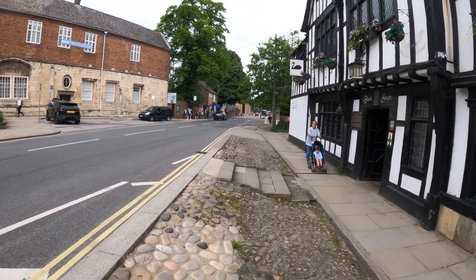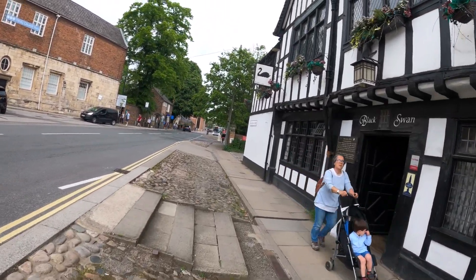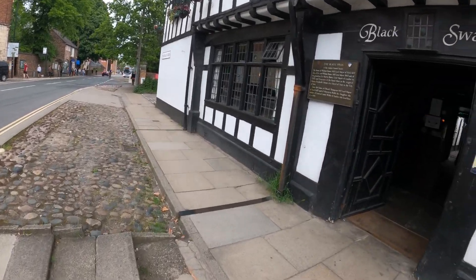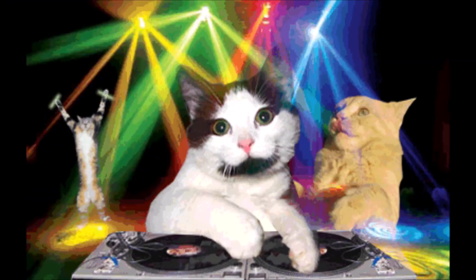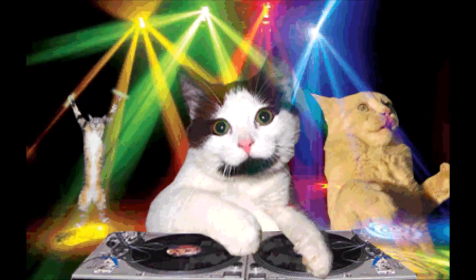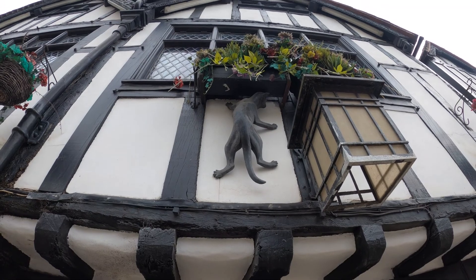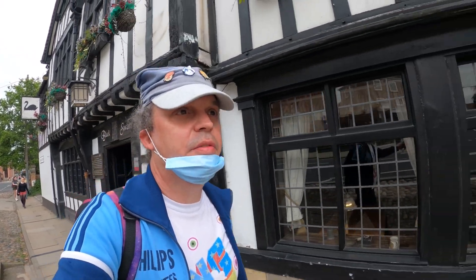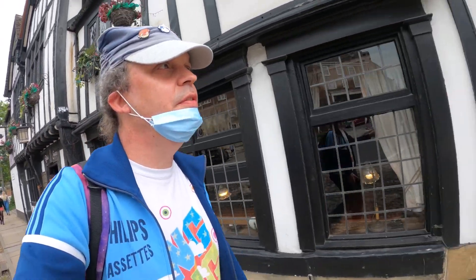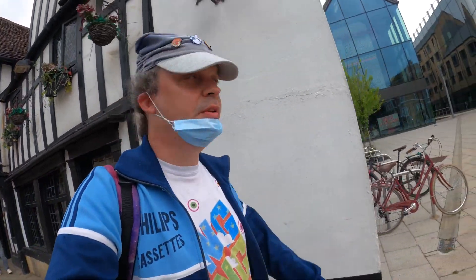I've spotted it - there it is! Probably about as close as I can get to any of them. So there we are - the cat trail of York, done. All 25 of them, and I managed to spot every single one. I'm quite chuffed with that.